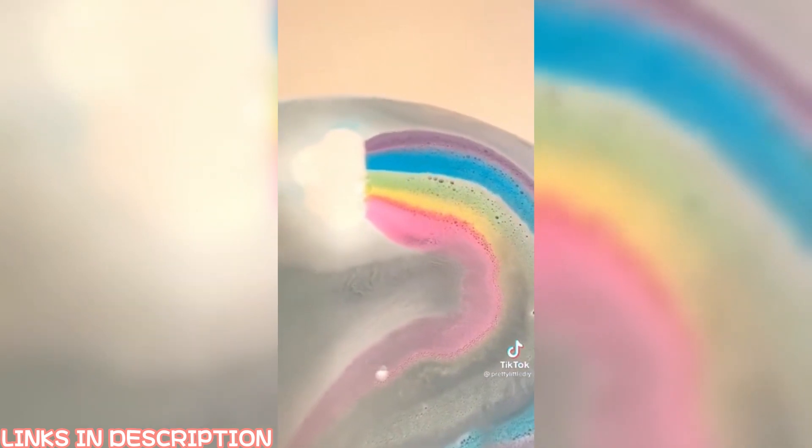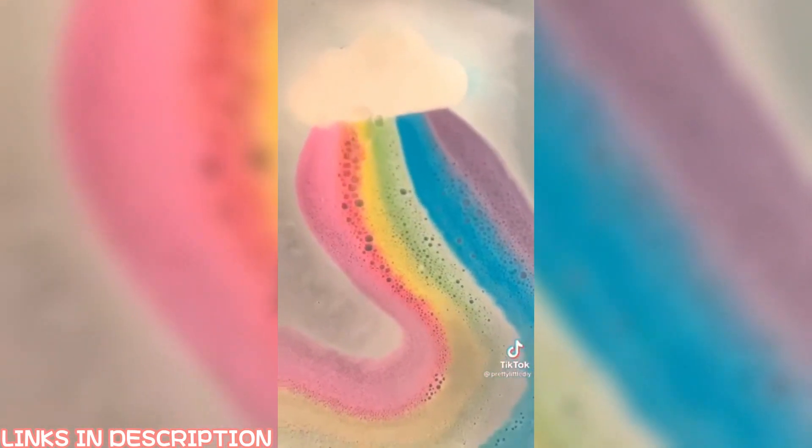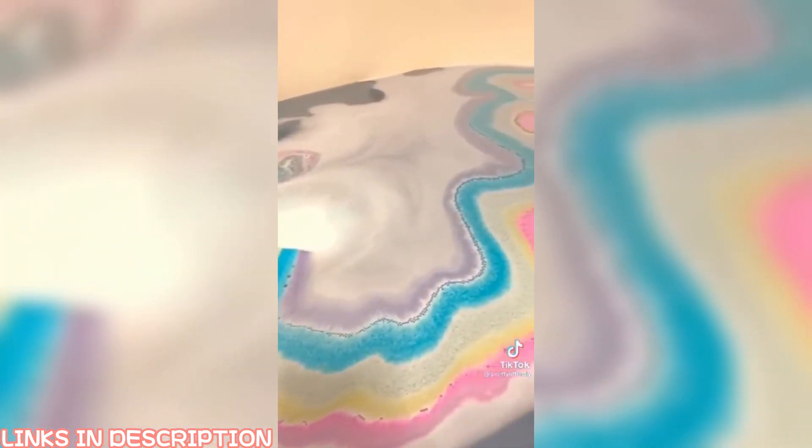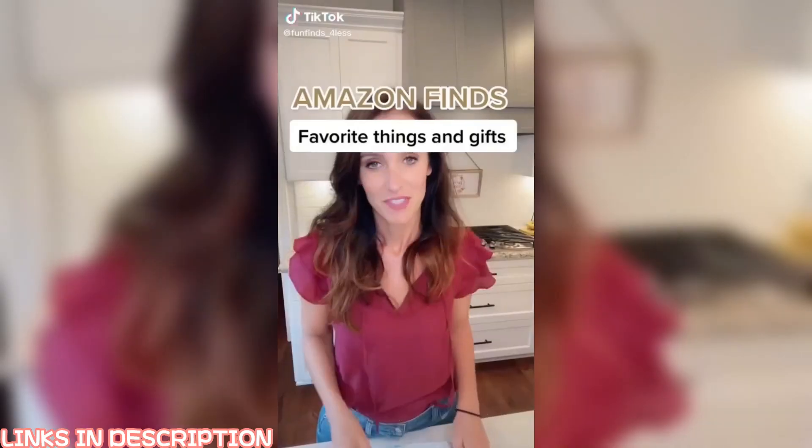Amazon favorites: I came across these cloud bath bombs and had to get them. When you put one in the water, a rainbow comes out — it went on for a good 20 minutes, the water looked awesome, and they smelled amazing. They also have great ingredients like shea butter and jojoba.